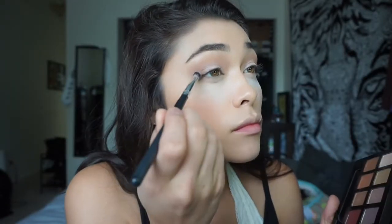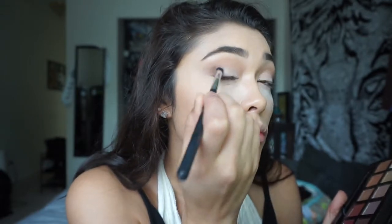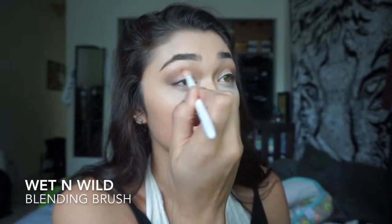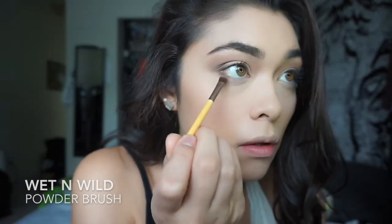Then I'm taking the shade Cypress Umber — I think that's how you say it — and putting that on my outer crease just to give the look a little bit more dimension. Then I'm taking a clean blending brush and blending everything together, and then I'm going to dust off the setting powder.